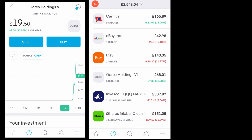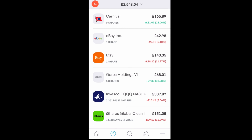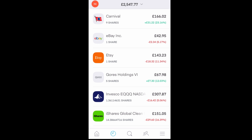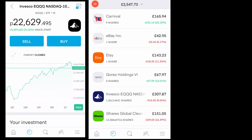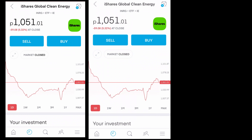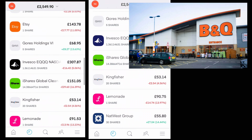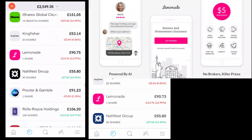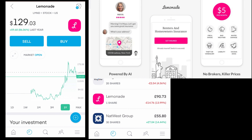Gores Holding 6 is an investment company that holds Matterport. Matterport does 3D scanning — the interesting thing about them is the software that allows you to virtually and seamlessly walk through and navigate a property. Since I'm interested in property, this one really interests me. Invesco EQQ Nasdaq is an ETF. iShares Global Clean Energy Fund is another ETF. Kingfisher is the parent company of B&Q, a hardware store here in the UK. Lemonade is a property insurance company based in the United States.